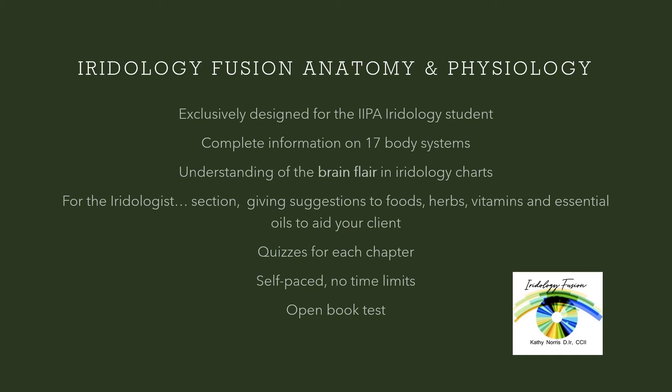In the book Iridology Fusion Anatomy and Physiology you'll find 17 body systems. I also explain the brain flare that we see in the Iridology charts. I have sections behind every chapter called 'For the Iridologist.' This gives helpful information on suggestions for foods, herbs, vitamins, and essential oils that help to benefit your client.